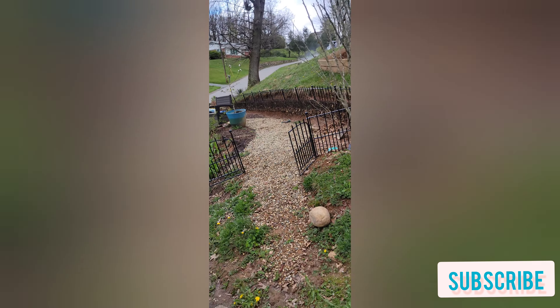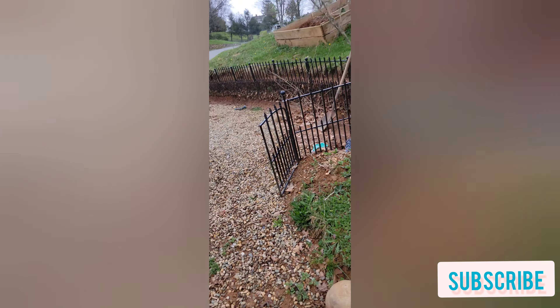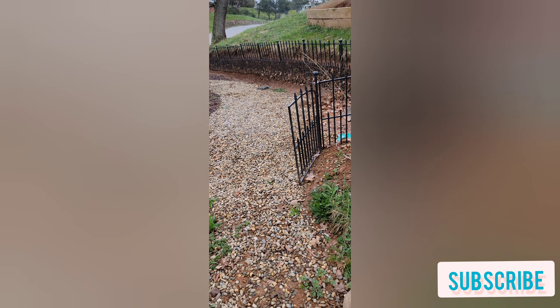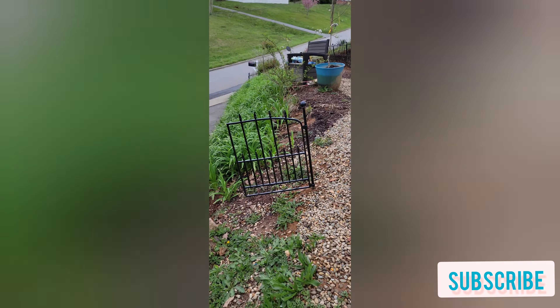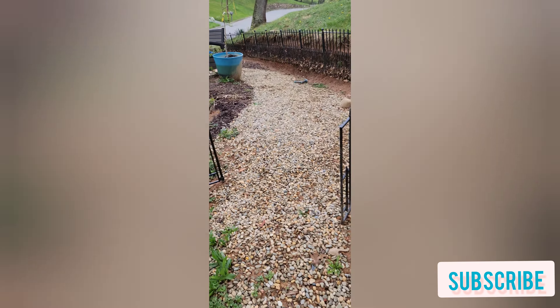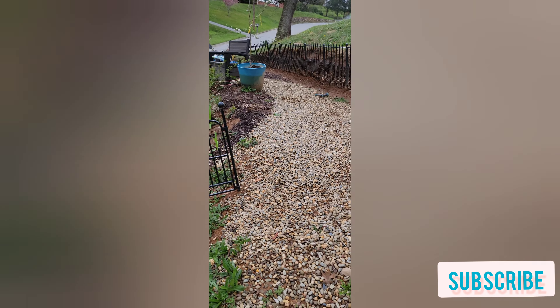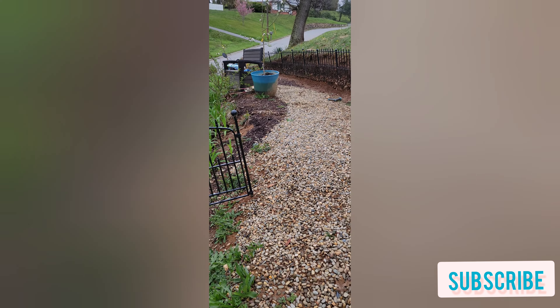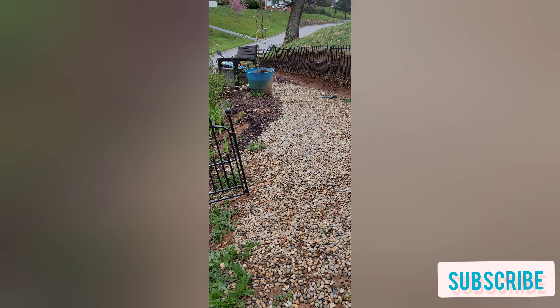We're gonna update and fix a few things, and actually today we're gonna go get some more plants. I'll give you a rundown and hopefully keep updating y'all until it's completely finished. Hopefully there's not too many noises — the neighbors' houses are getting worked on out here.